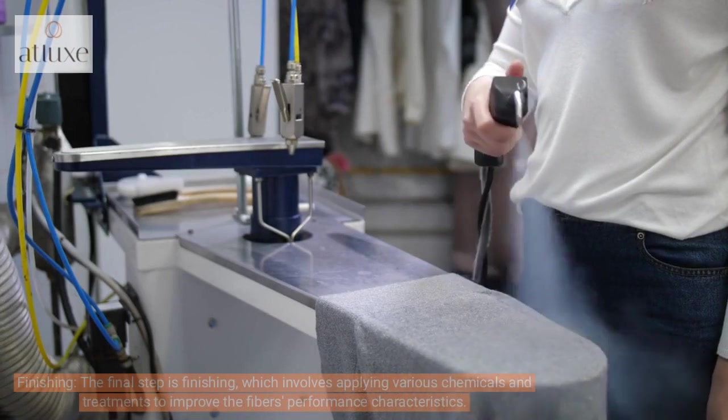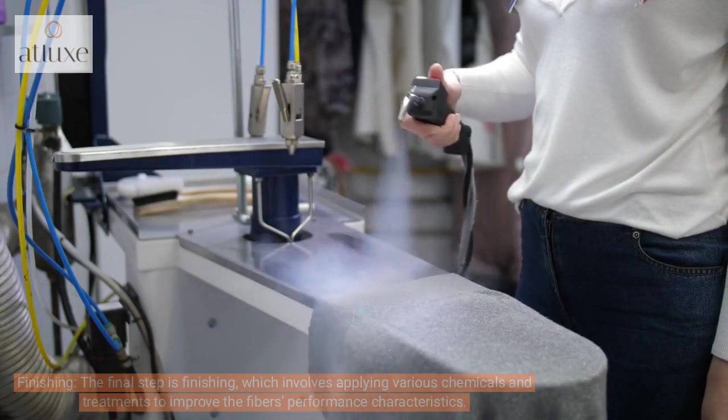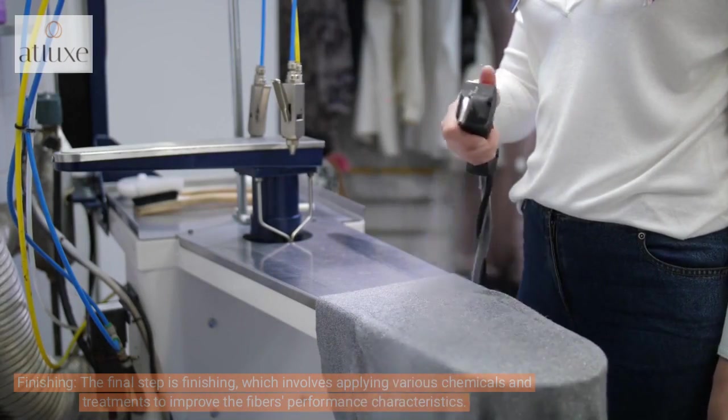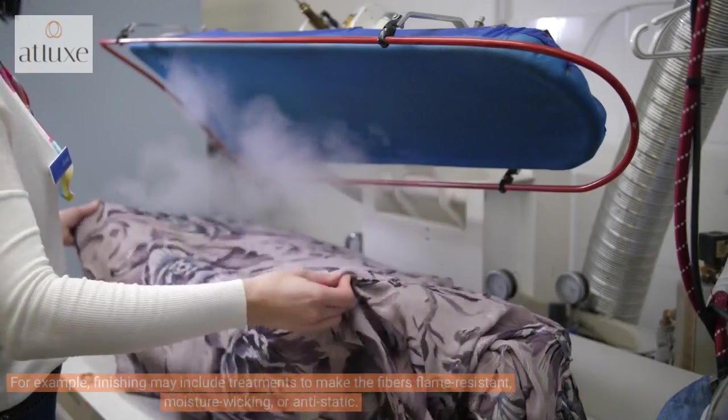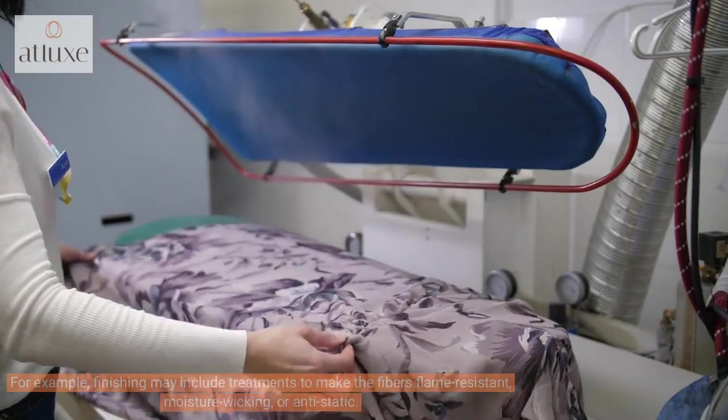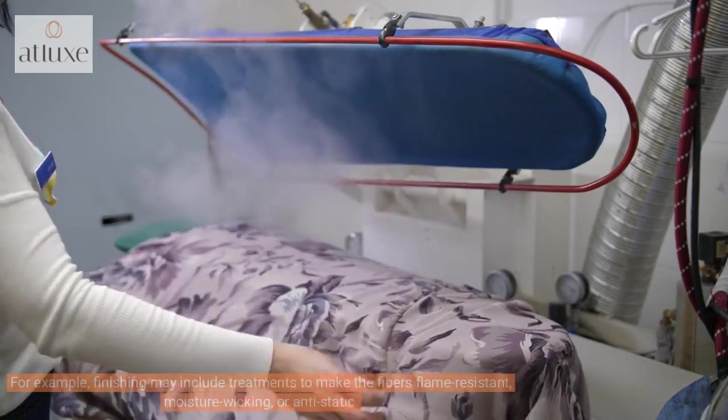The final step is finishing, which involves applying various chemicals and treatments to improve the fiber's performance characteristics. For example, finishing may include treatments to make the fibers flame-resistant, moisture-wicking, or anti-static.